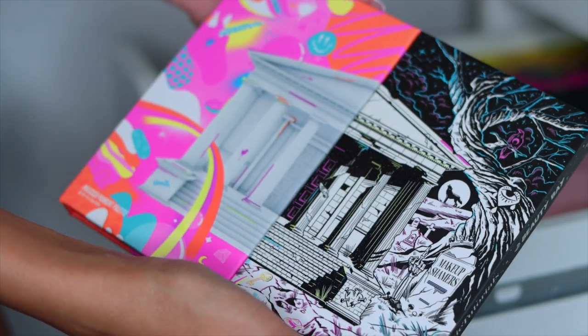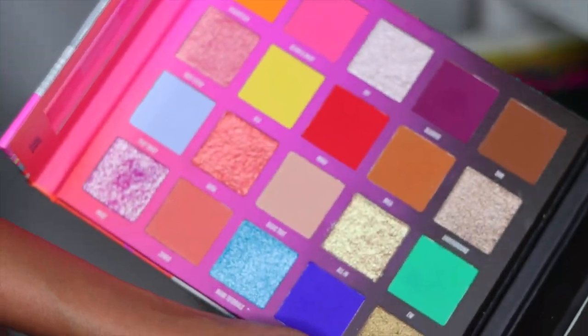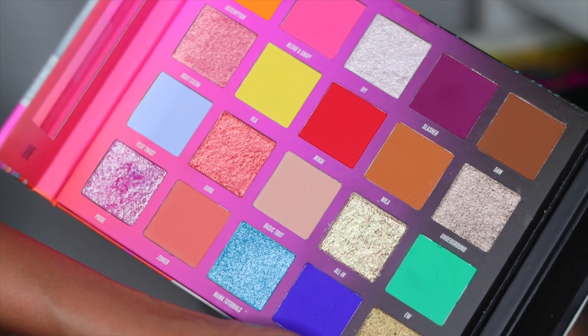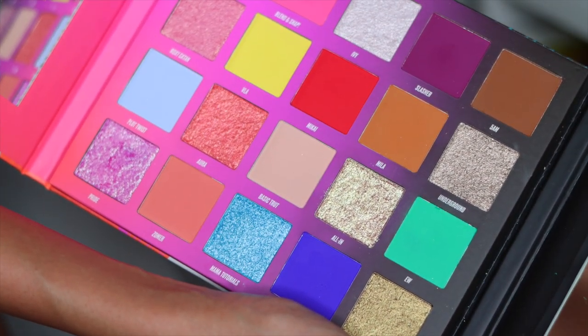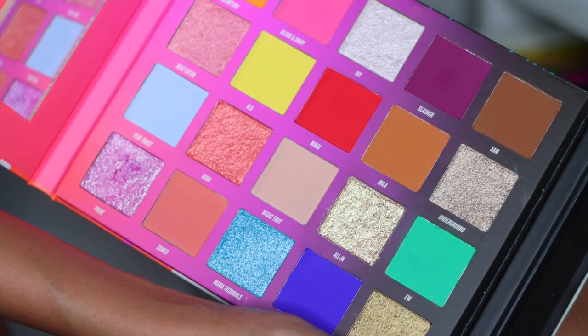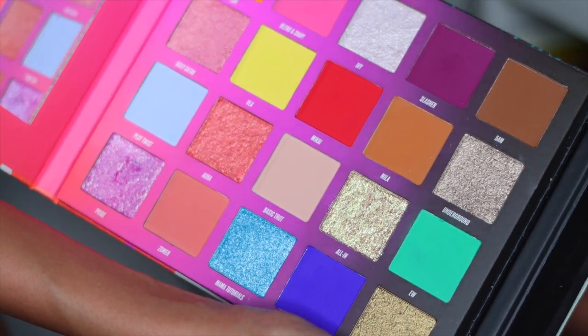Next I have the Beauty Bay and Nikki Tutorials palette. Honestly, this was another palette where I felt like I was the only person on earth that had problems blending with it. I don't think I'm ever going to use this palette again. But since it is a collaboration with a YouTuber, I'm going to put it in my little drawer with all the YouTuber collabs.